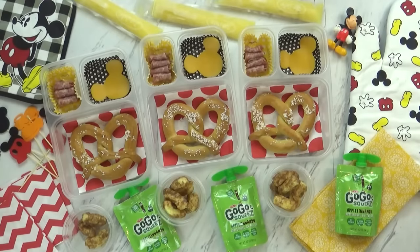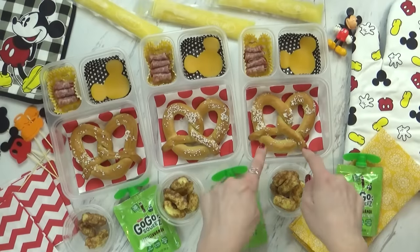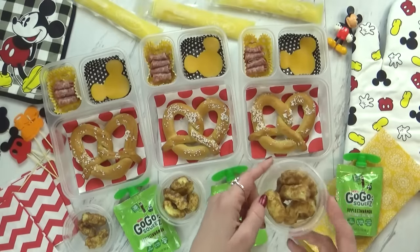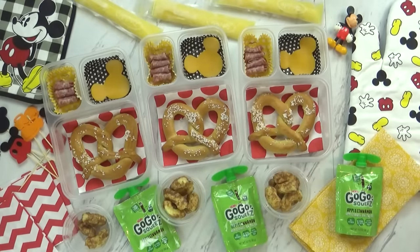All of the lunches have been fun this week, but this one has to be my favorite so far. So we have the pretzel from Disneyland, we have the Dole Whip from Disneyland, we have the churros. Are you guys ready to dig in? Yeah! We'll see you after lunch!